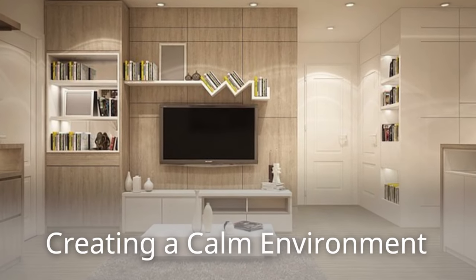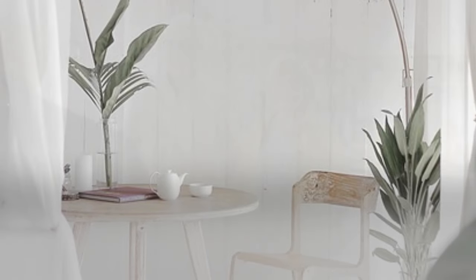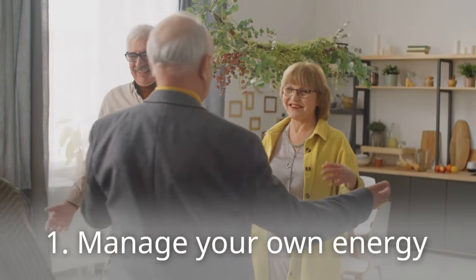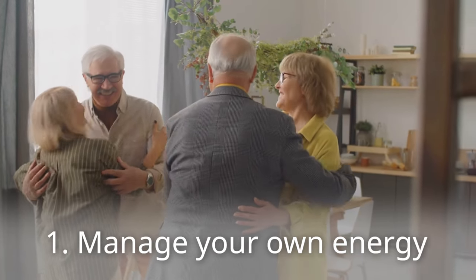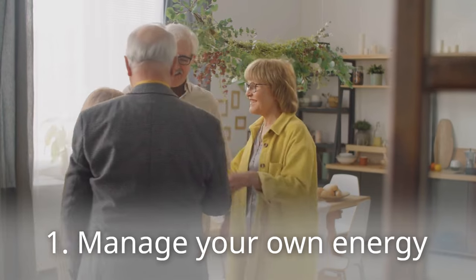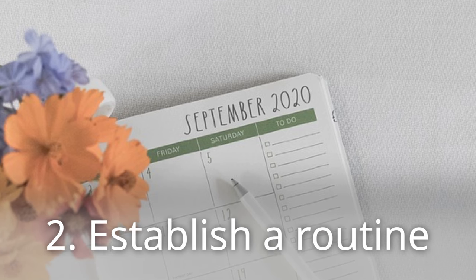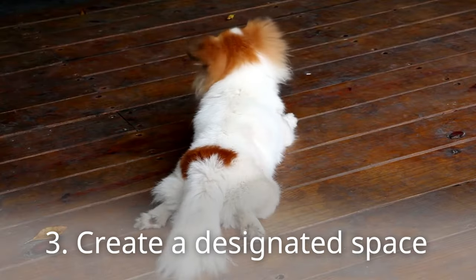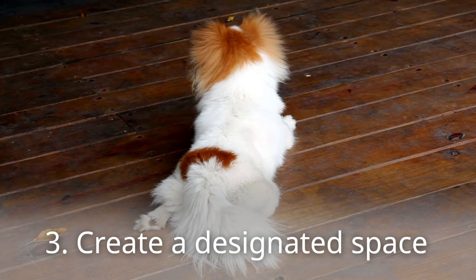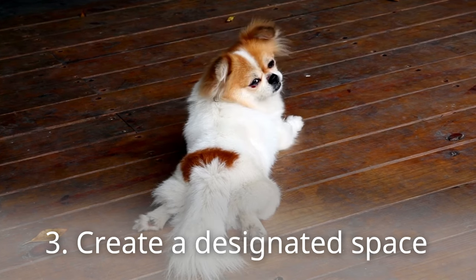Creating a calm environment. A calm home environment sets the stage for calm behavior. Manage your own energy — dogs pick up on your emotions, so if you're excited when guests arrive, your dog will be too. Establish a routine, as consistency helps your dog anticipate events. Create a designated quiet, comfortable area where your dog can retreat when overwhelmed.